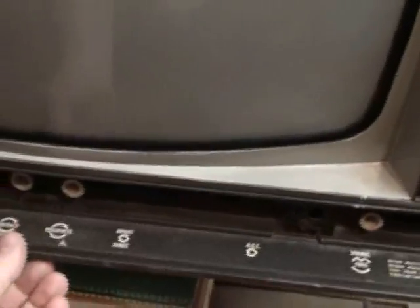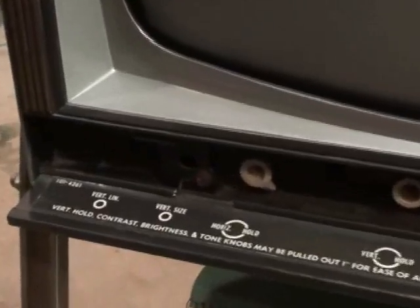We still have the flip-down control door. This is an all-steel cabinet set — last year for the all-steel cabinet sets, as well. Got a good handful of tubes in this chassis yet.